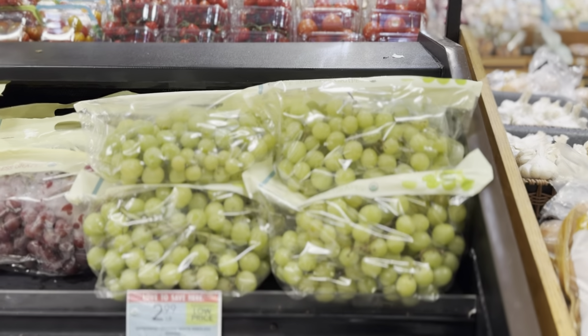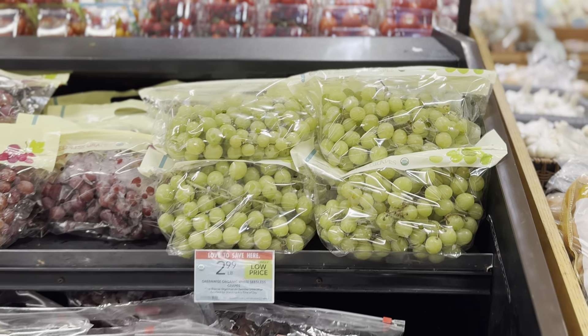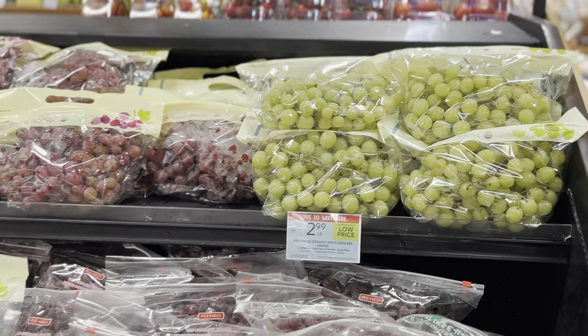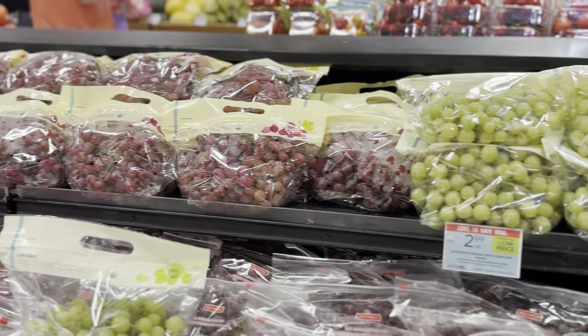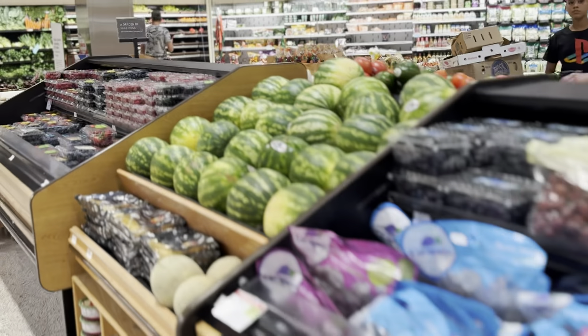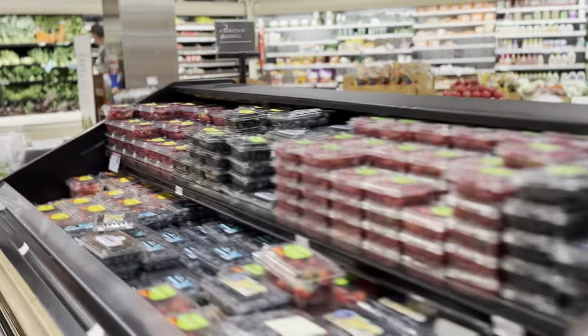I would focus on grapes, apples, peaches, nectarines, pears. And if you can find figs, get some figs — they're almost over. Here in Miami, apparently there's a big hurricane.